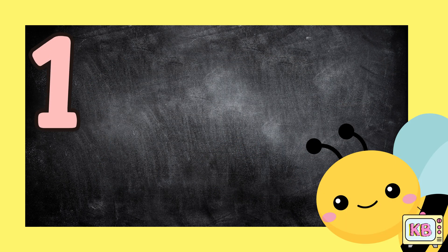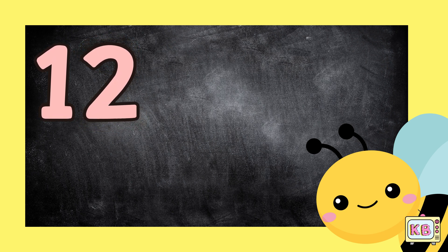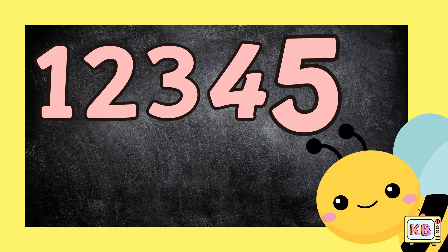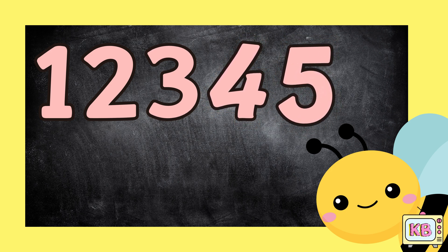One, two, three, four and five. Counting helps your brain to thrive. Come on kids, give me a high five!